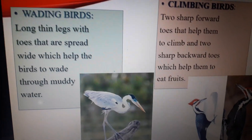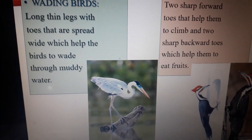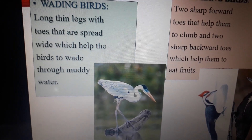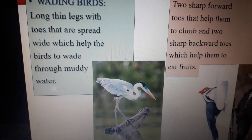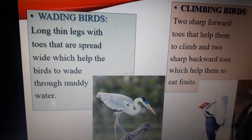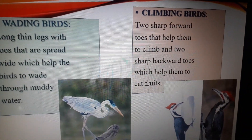Now we will talk about the wading birds. Some birds like cranes, herons, and flamingos have long thin legs with toes that are spread wide, which help the birds to wade through muddy water.